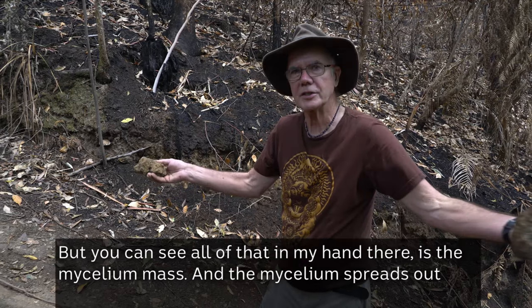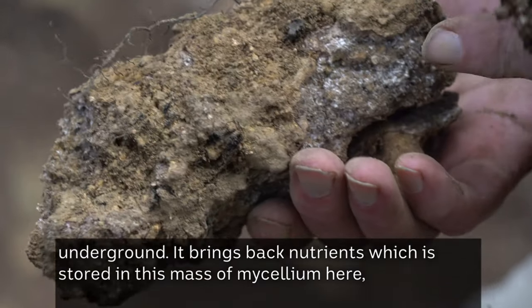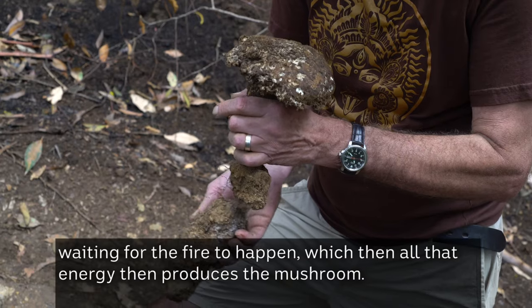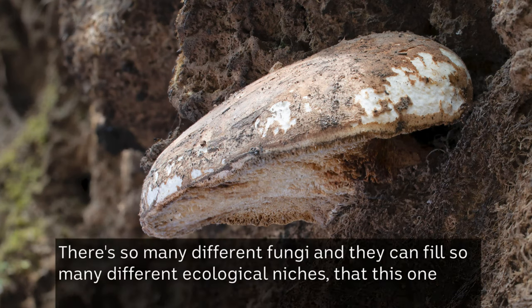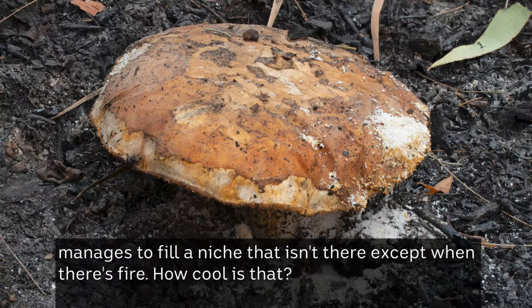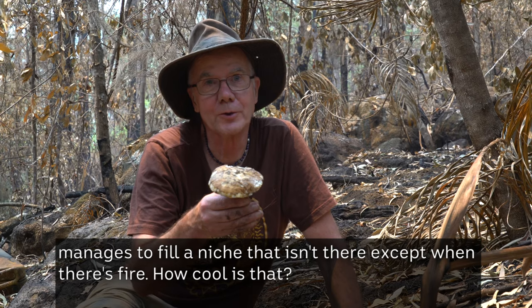The mycelium spreads out underground and brings back nutrients, which are stored in this mass of mycelium here, waiting for the fire to happen — and then all that energy produces the mushroom. There are so many different fungi and they can fill so many different ecological niches that this one manages to fill a niche that isn't there except when there's fire. How cool is that?